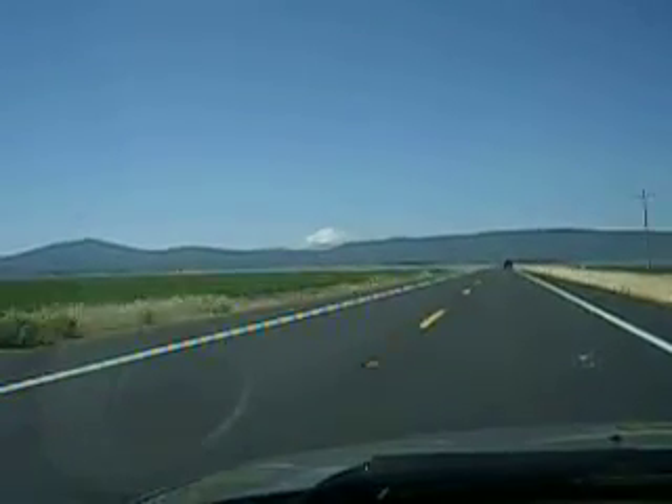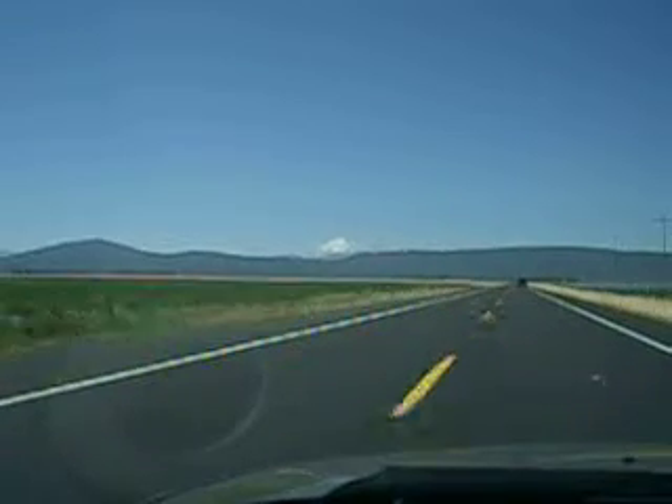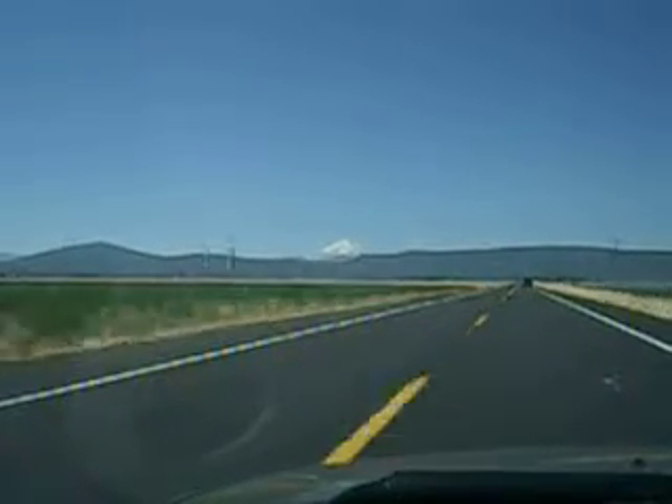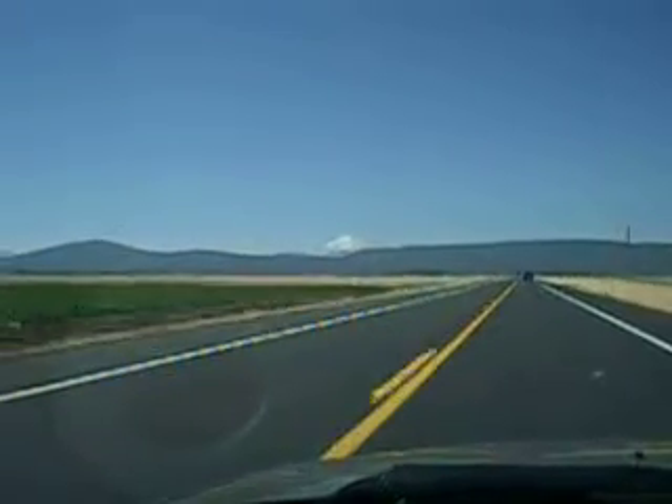We're going through the Butte Valley, which is in far northern California, and we're headed diagonally southwest towards Mount Shasta, which you can see off in the distance.